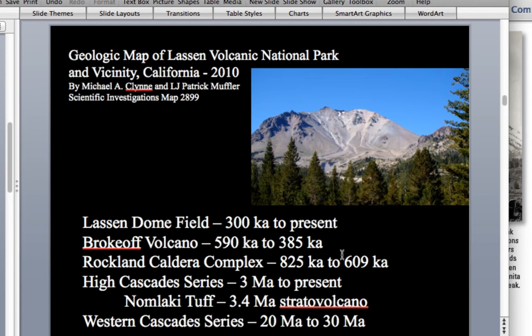The younger and more prominent feature in the Lassen area occurred in the last 300,000 years to present — that's called the Lassen Dome Field. This includes Lassen Peak itself, which is 27,000 years old, and the recent eruptions of 1914 through 1917 at this volcano.